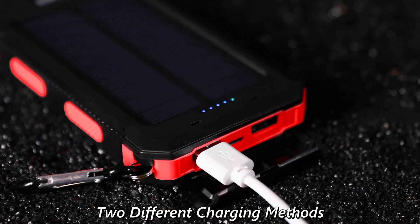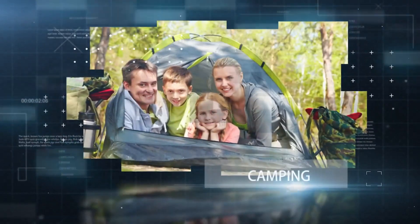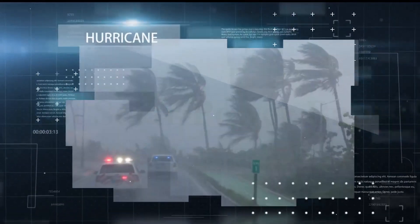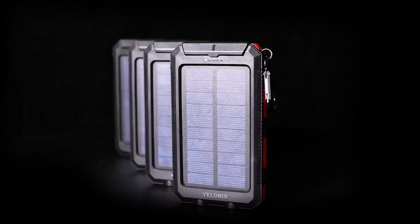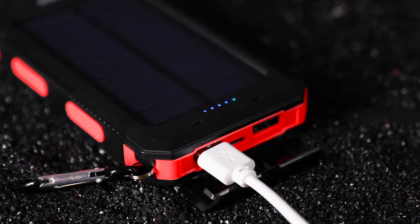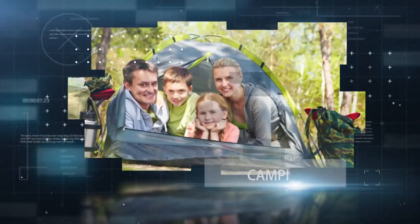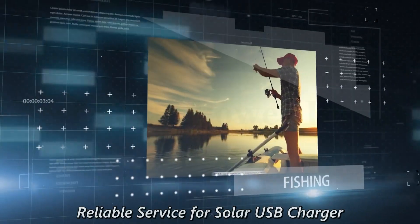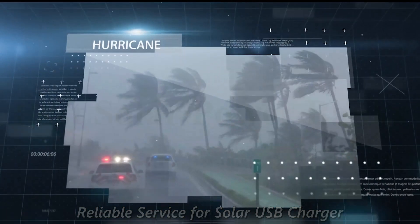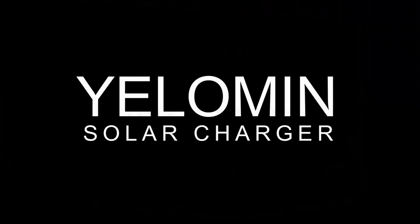The solar-powered charger is ready to charge USB-powered devices including your iPhone, Samsung, HTC, GoPro camera, tablets, and other USB electronic devices. Note: it is not suitable for mobile phones with USB-C. Built-in 5V 2.1A USB outputs make it easy to charge two smartphones simultaneously or a tablet at full speed. The solar charger can be regarded as a nice gift.